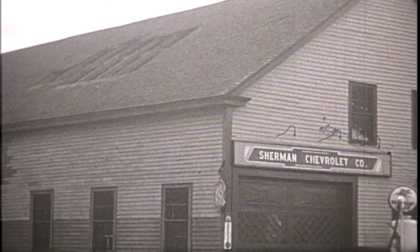In April of 1919, Mr. Chapman and Mr. Geb built a garage on the site of the Crossley House adjoining their new garage. In September, this garage was finished with every detail being taken care of to make it an ideal place to do business. In the late 1920s, Sherman Chevrolet would begin doing business in this location.